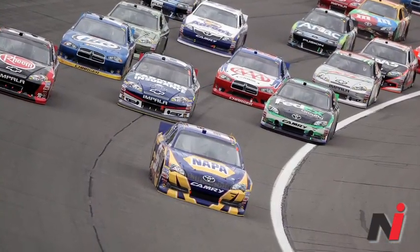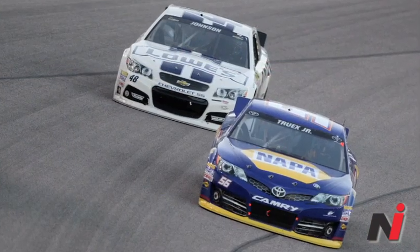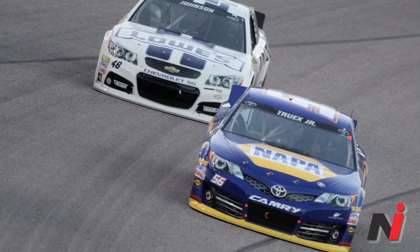Martin Truex Jr. was second in both races at Kansas last year, and he was second last week at Texas with a dominant car, got beat out of the pits by the pole sitter. I think you've got to feel good about the 56 car. If he wins this race, it'll be the longest stretch between two wins for anybody ever in the Sprint Cup Series. So I think we're going to see history.